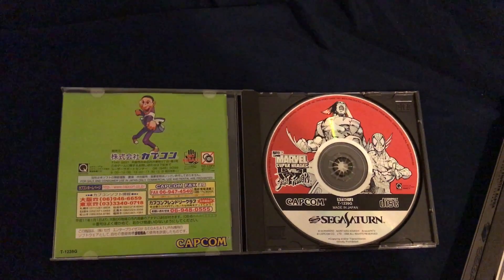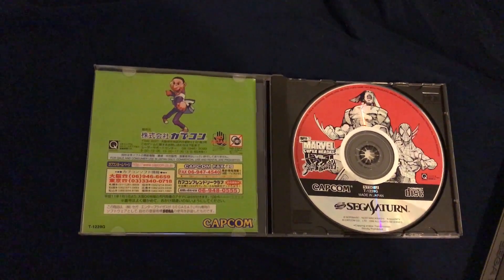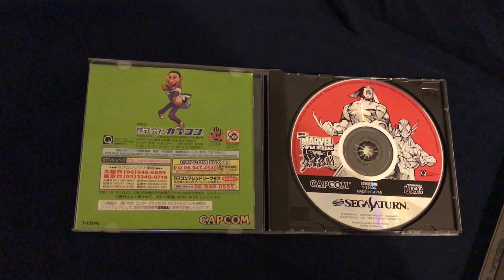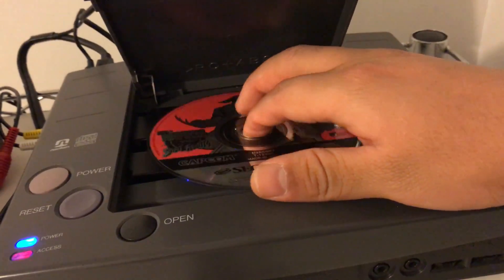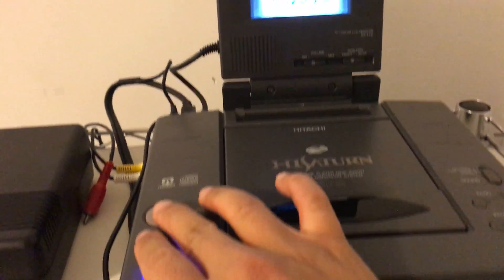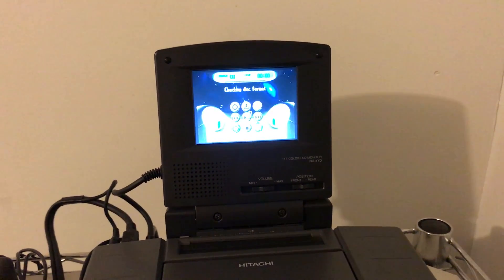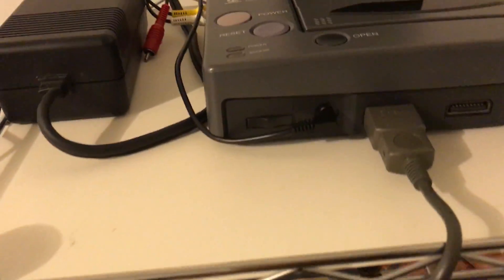As a bonus thing I want to show: Marvel Super Heroes vs. Street Fighter needs the 4-megabyte RAM cartridge, so I'll be showing that as well. It makes a little jingle whenever you open or close the disc door after it checks the disk — it's pretty cool.